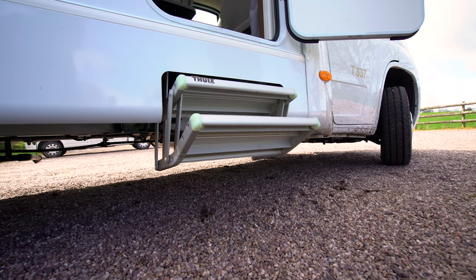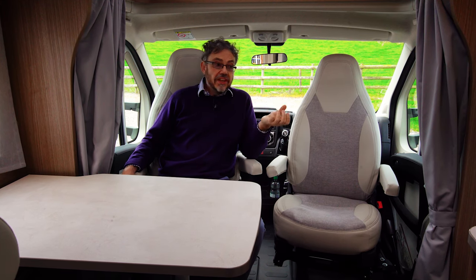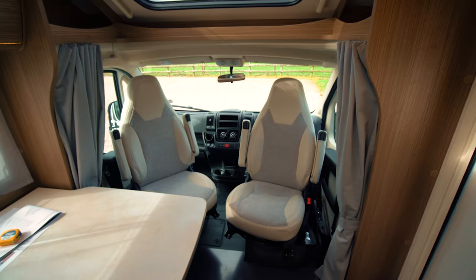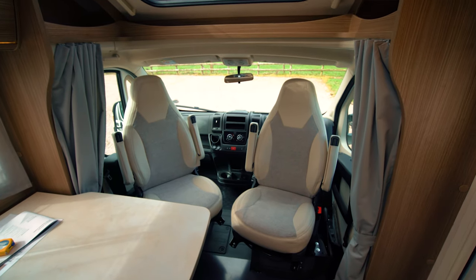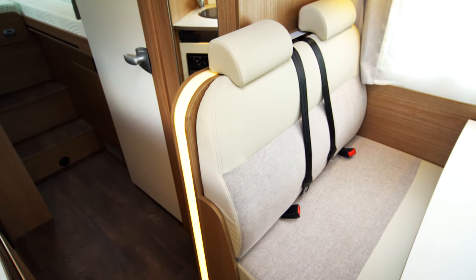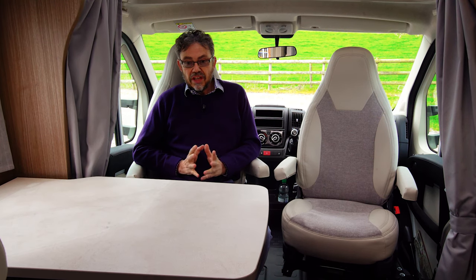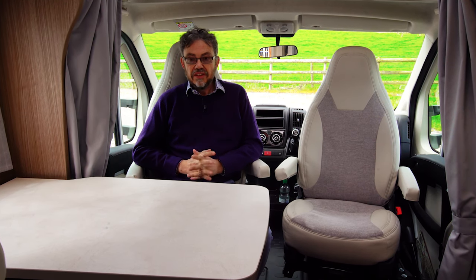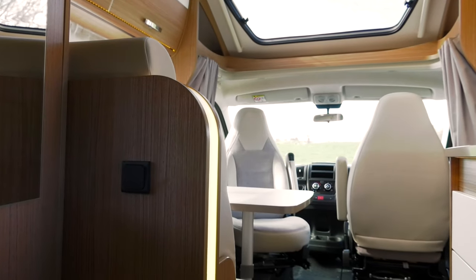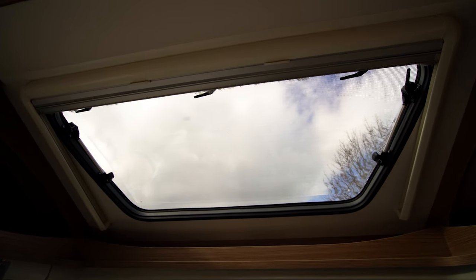There's an electric double step to enter the vehicle and as you come in you'll notice that the door doesn't have a window but it does have a fly screen and a couple of useful coat hooks on it as well. You come straight into the lounge area with swivel cab seats fitted with armrests and trim to match the rest of the living area, and a half dinette as well. Two people have plenty of space in this lounge area and it's nice and light thanks to the big opening over-cab sunroof and a smaller roof light over the half dinette.